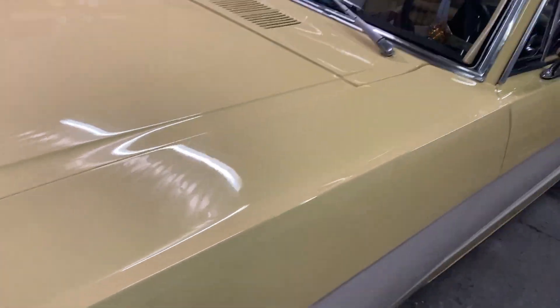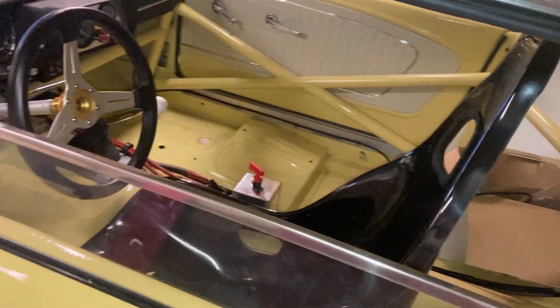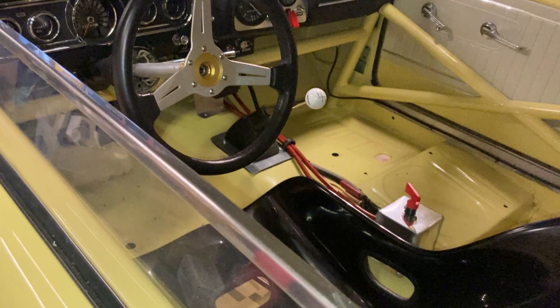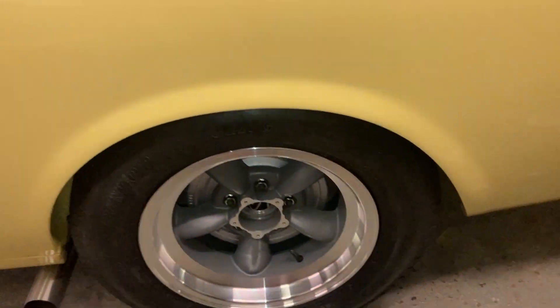It's looking good. It's on the button now, ready to drive. The fire extinguisher system still has to be installed, but other than that it's not far off being ready to go. Look at those wheels though.